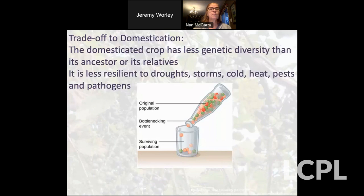There are tradeoffs to domestication. One of them is that the domesticated crop has less genetic diversity than its ancestor or its relatives — so it's less resilient to droughts, storms, cold, heat, pests, and pathogens. Instead of living in the wild where it's subject to stresses and the survivors pass on their genes, domesticated crops are brought into our gardens and fields where we nurture them. We keep the weeds away and select for traits we like, but those aren't necessarily the traits that allow resilience to all the pressures nature throws at them.